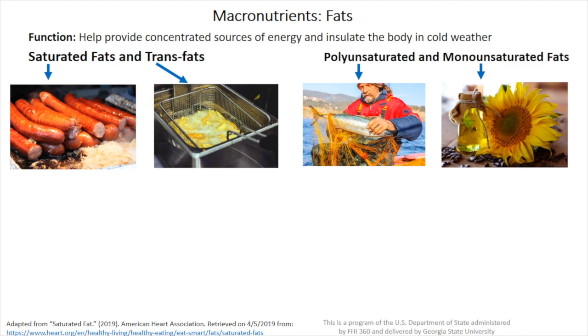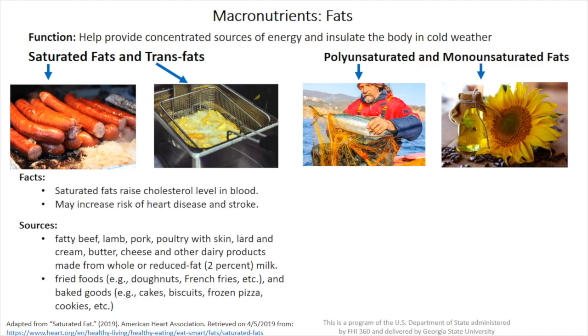Next, we have the fats, also divided into two groups. The first one is that of saturated fats and trans fats. The second group is that of polyunsaturated and monounsaturated fats. The first group is often called bad fats, and the second group called good fats. Let's learn some facts that can explain why.